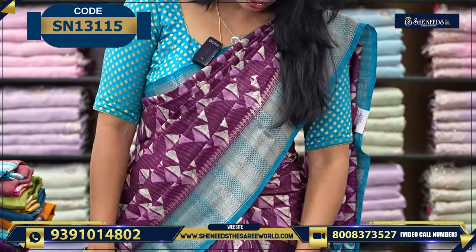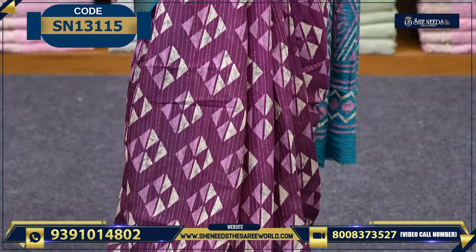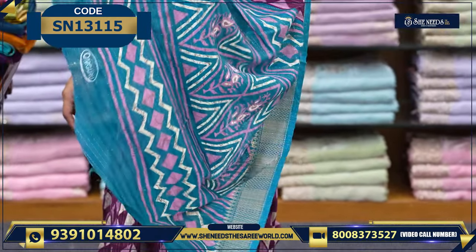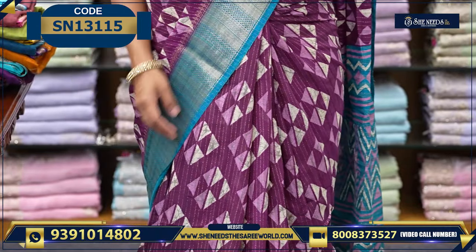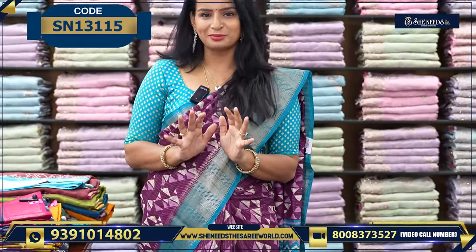Here we also have a very neat style. The pallu is also very simple. We also have a daily wear sari. We don't have to go to the office every day — we are ready to go, and we will have a reasonable fit for you.